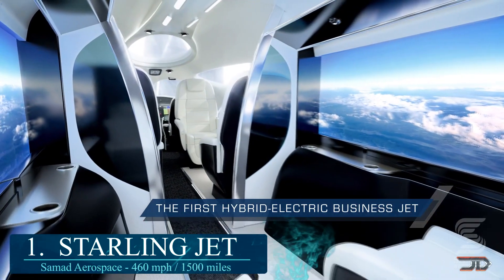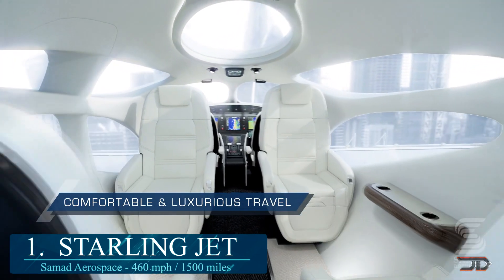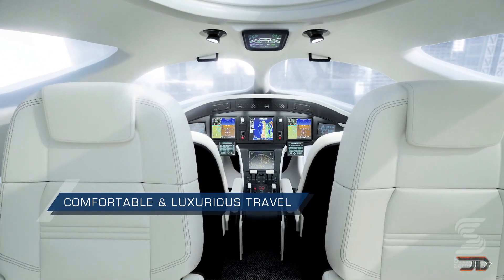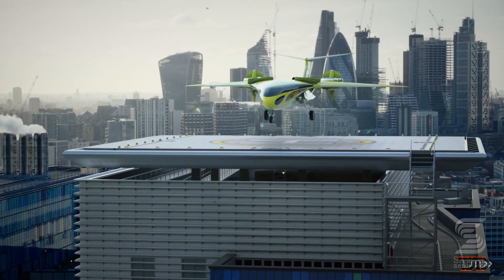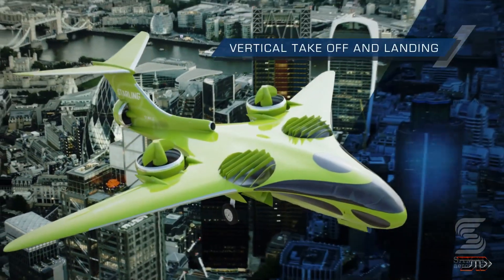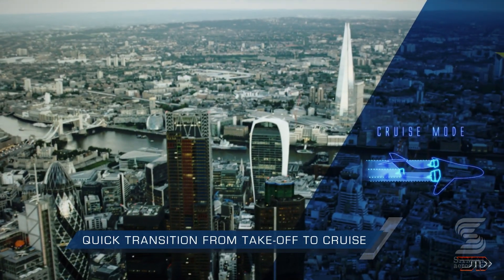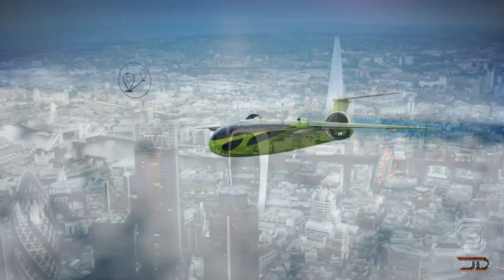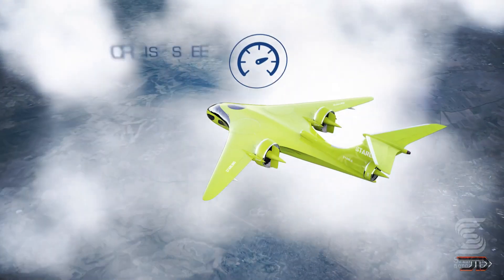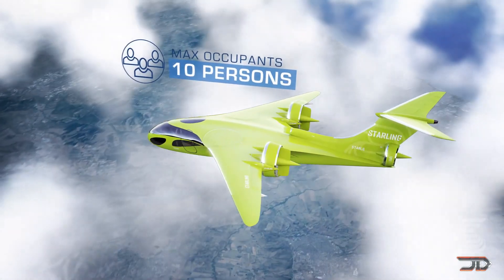We get to the great number one, and it's built by Samad Aerospace. This particular aircraft has already been in development for quite a bit. The company is working on two versions, including the Air Starling and the Starling Jet. The jet has an impressive range of 1,500 miles and a top speed of 460 miles per hour, so it has some of the best electric VTOL capabilities. It can carry up to 10 occupants and features a hybrid electric system, so it would have fast turnaround times. This would be directly competing with smaller jets and helicopters, which is a really good strategy for electric VTOLs. Ditching the airports altogether would be a really good idea, and the company is making quite a bit of headway with their scaled prototypes.